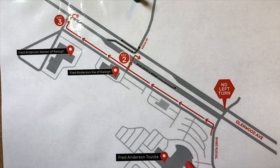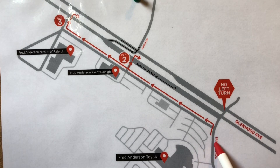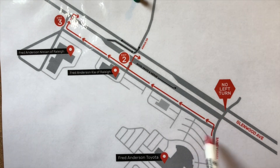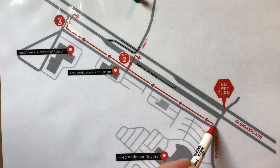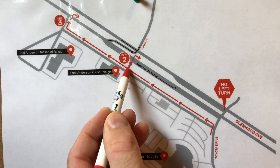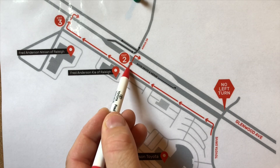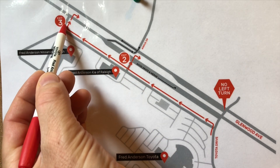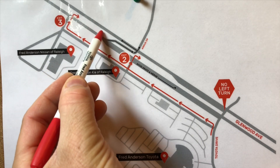This is our dealership recommendation. As you leave the dealership, go up Toyota Drive. Before you make it to Glenwood Avenue, we'd like you to turn left onto our service drive. The service drive will take you safely past the pre-owned car building, and you can choose to exit either at Kia or go all the way down to Nissan. When you go out here, you can go right and then right safely onto Glenwood Avenue.